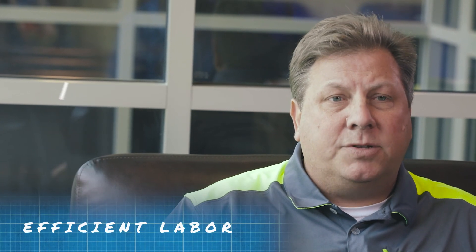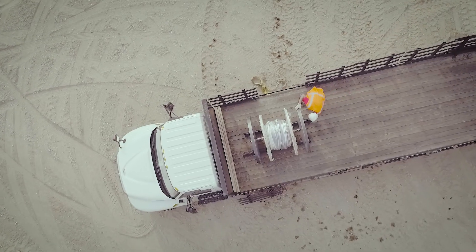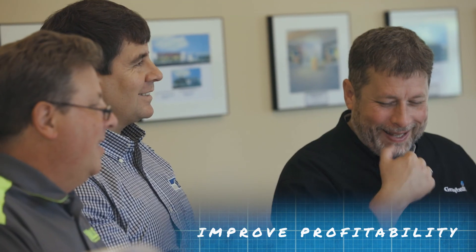Any time we can order things that are pre-assembled or pre-packaged, it reduces labor — that's what I'm always after. We've lost money in the past on projects at an average of 30%. With Graybar's help on that project, we actually made money on labor, so it was a big win for everybody.